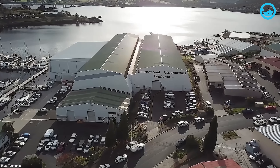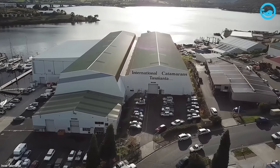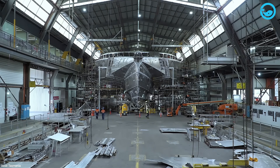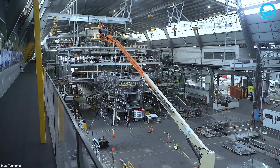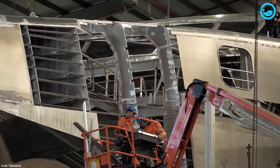NCAT has two gigantic main construction halls — Wilson's and Coverdale's — each stretching about 820 feet. This is the heart of the operation, where their famous high-speed catamarans really come to life. The ship's frame starts taking shape inside these massive buildings, and before they attach the aluminum skin, certain parts get fitted with water jets.